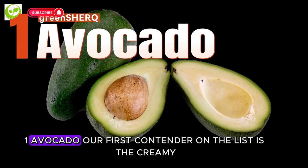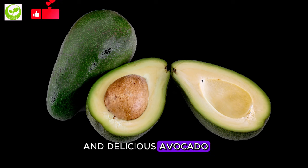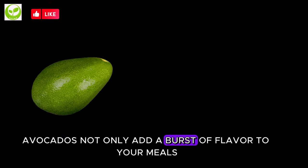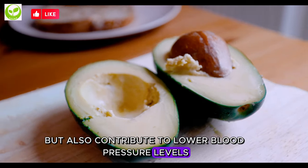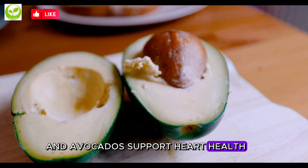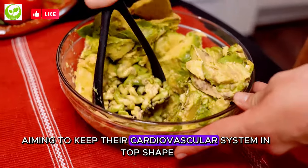1. Avocado. Our first contender on the list is the creamy and delicious avocado. Packed with potassium, avocados not only add a burst of flavor to your meals, but also contribute to lower blood pressure levels. The monounsaturated fats in avocados support heart health, making them an excellent choice for those aiming to keep their cardiovascular system in top shape.